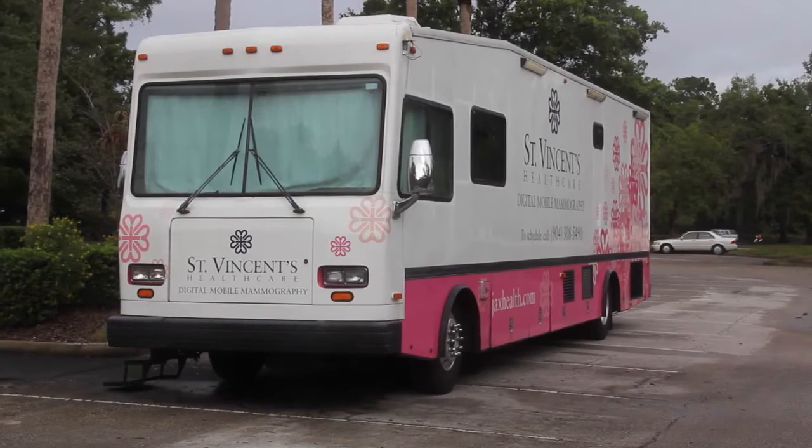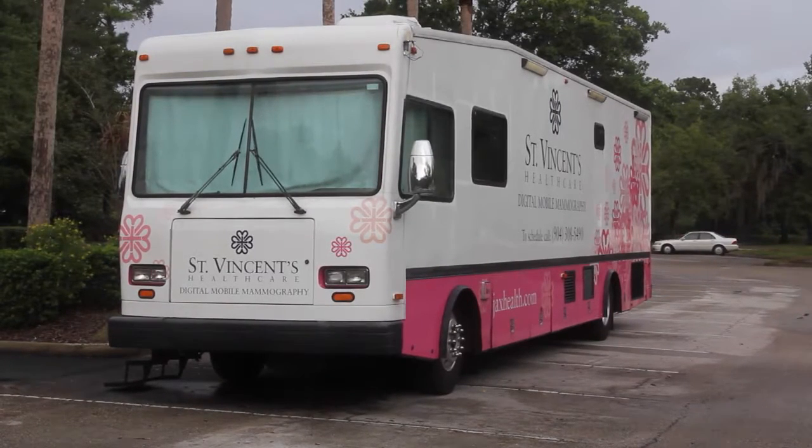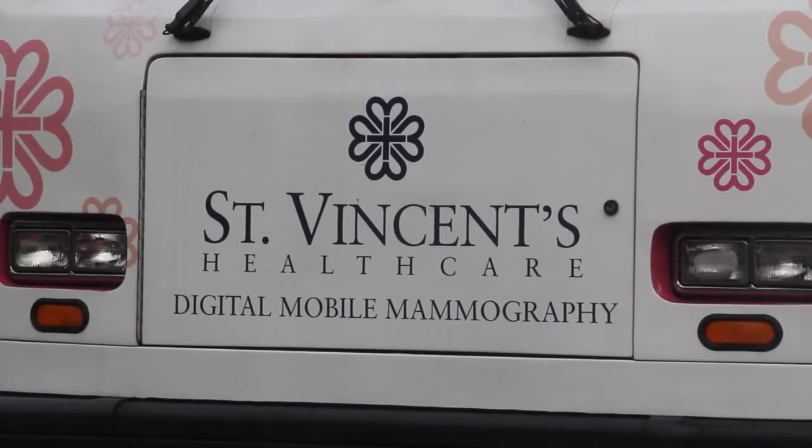It's very important that women have an annual mammogram, and they should also around that time have an exam done by a clinician. In addition to hospital-based mammograms, St. Vincent's is the only health system in our area to offer mobile mammography.